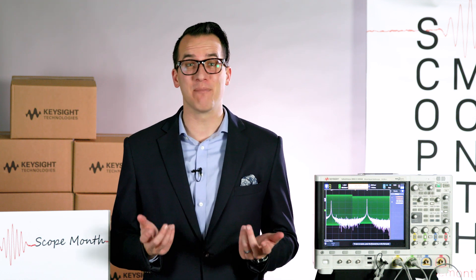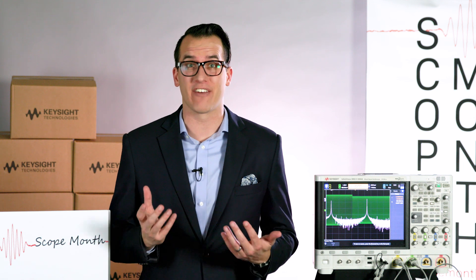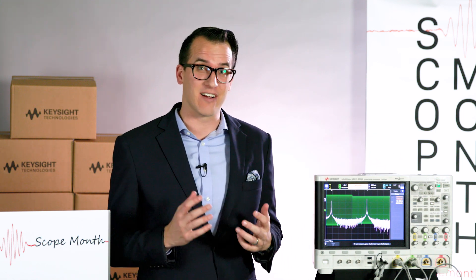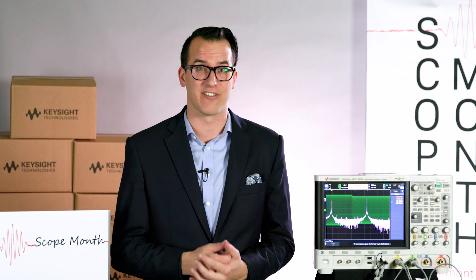Hi and welcome to Scope Month. Today is Tuesday, March 28th and we're giving away another five 1000X series scopes. In the live stream yesterday I mentioned that we'd look at the 6000X series, so today we're going to look at color graded FFT measurements on the 6000X series scope.